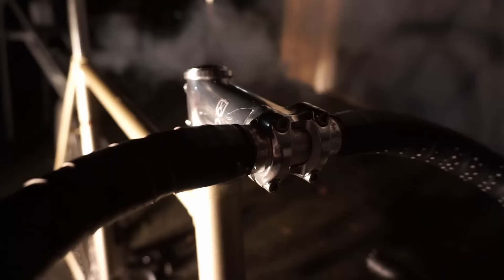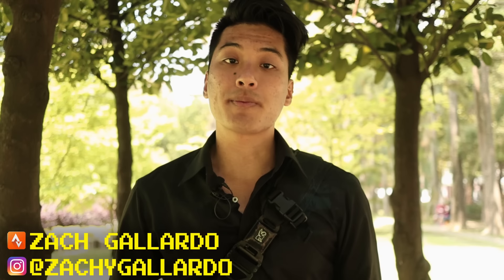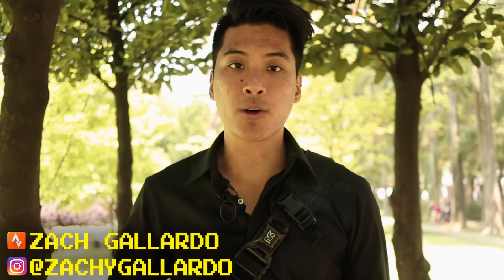The answer is yes. I'm Zach Gallardo. Be sure to ride your bike every day, and consider subscribing and hitting the like button so YouTube knows to recommend you more fixed gear and cycling videos just like this one.